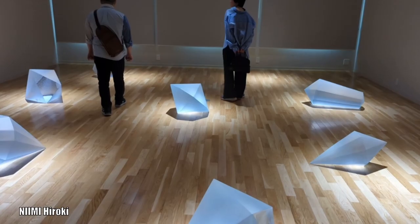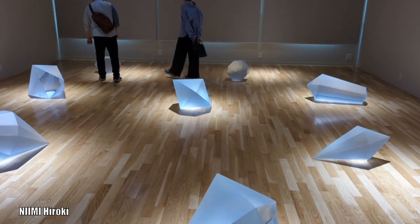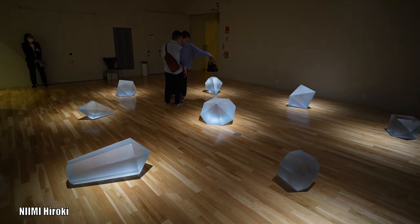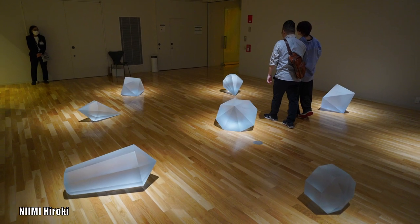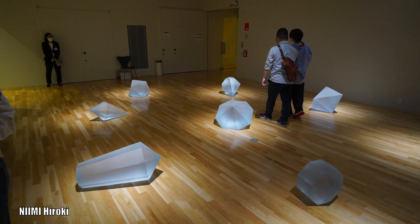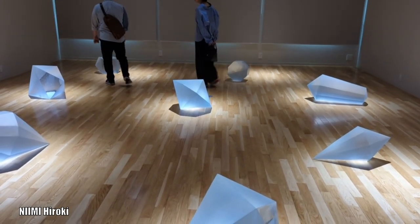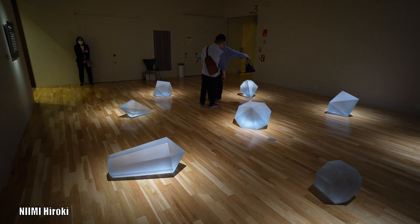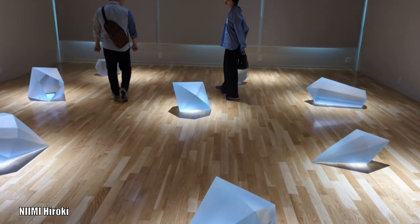This next exhibit is to represent a Pokemon move, created by Nimi Hiroki. Comment down below if you're able to figure out which move it should be. Here's a few hints: it's an ice move, and the details are the user attacks by crashing large icicles onto the target — this may also make the target flinch. If you do know, comment down below.